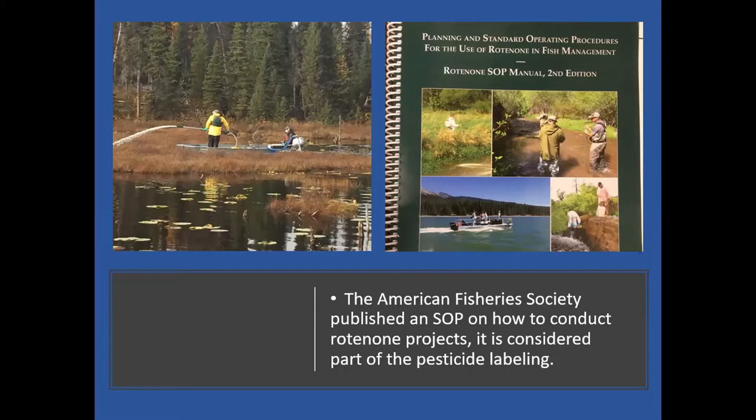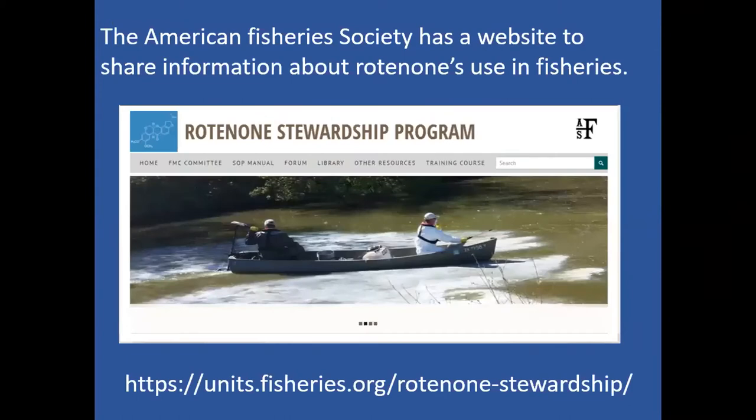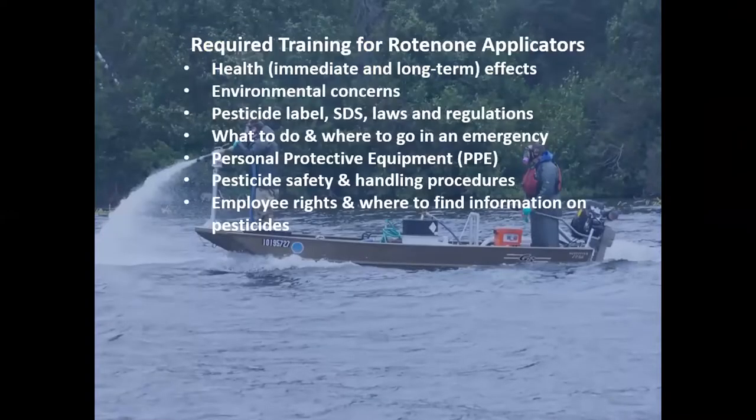The EPA is currently re-registering rotenone products, which they do for all pesticides every 15 years, and new labeling and revisions to the manual will result. The manual is available free online through the AFS American Fisheries Society Rotenone Stewardship Program. It's been revised recently and has a ton of information on all things rotenone, including a forum where you can ask experts for advice.